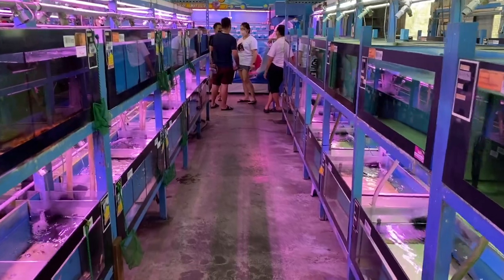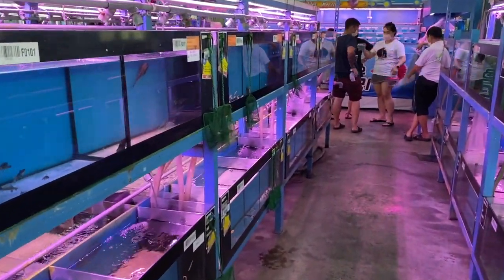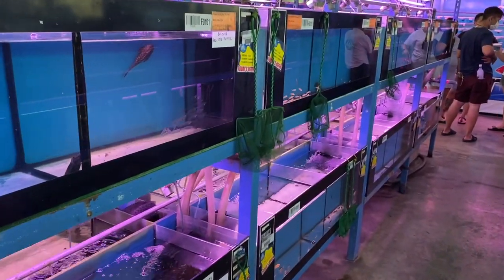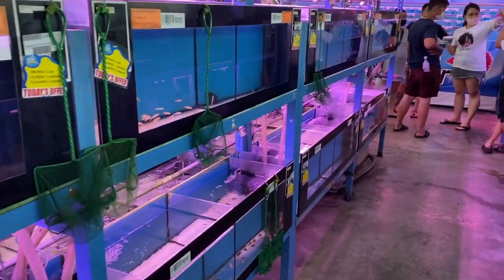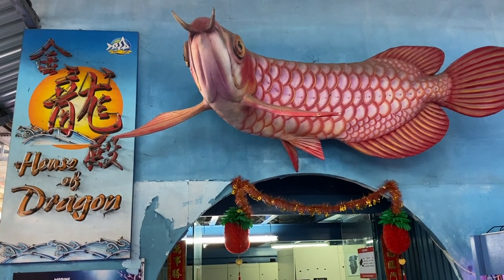Walking into this section, there are mainly a lot of different small schooling fishes — your tetras, your rasboras. We see a lot of the smaller schooling fishes as we head down. We actually went into the House of Dragon.